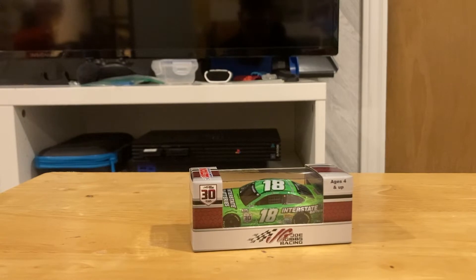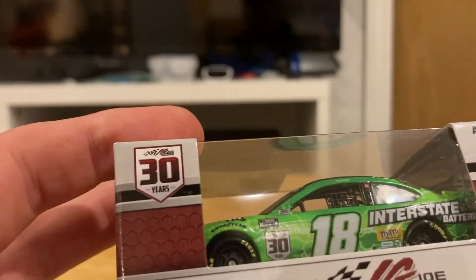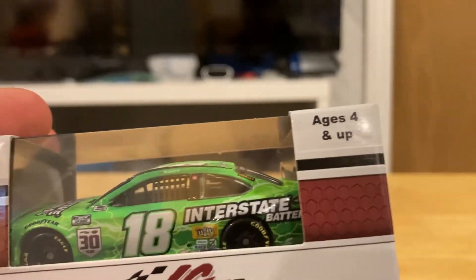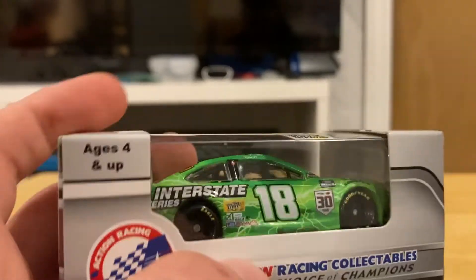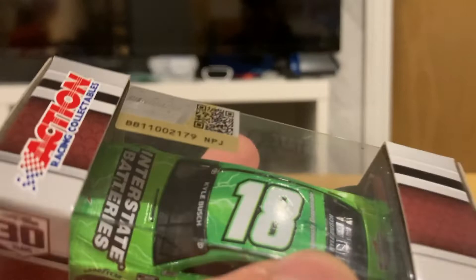The next one we're reviewing is number 18 of Kyle Busch. You can still see the Joe Gibbs Racing 30 years logo. This one is not just an adult collectible — it says it's ages 4 and up. Still got the Action Racing logo and is an official licensed product.